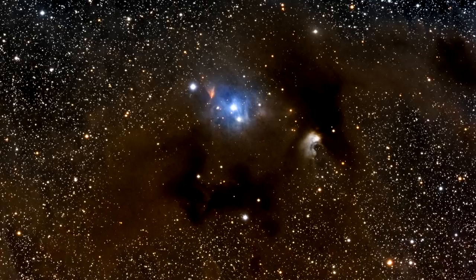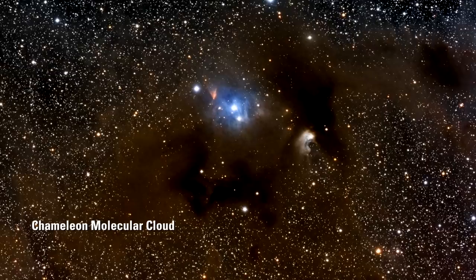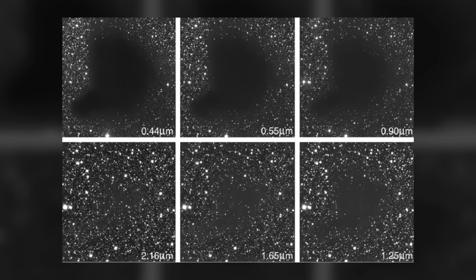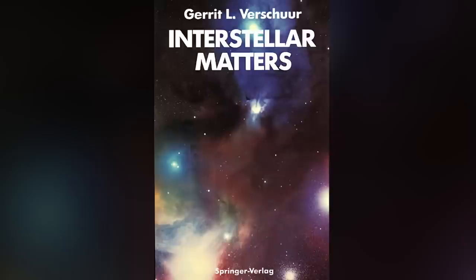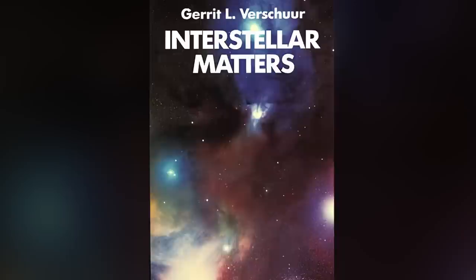That became the prevailing view among astronomers, and was only finally overturned when, in the early 20th century, Edward Emerson Barnard assembled a body of photographic evidence showing that the dark regions in the Milky Way were opaque clouds of dust that blocked the light of background stars. The history is recounted wonderfully by radio astronomer Jared Berescher in his book Interstellar Matters.